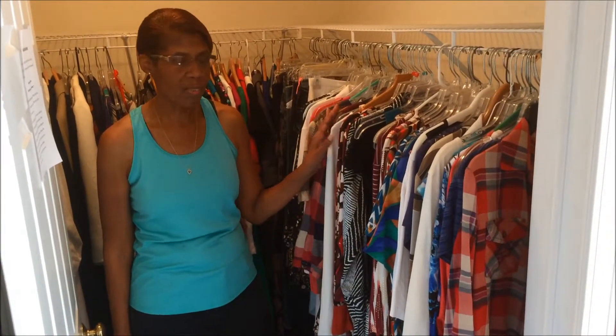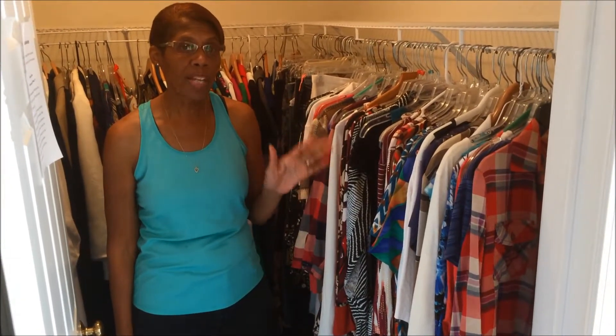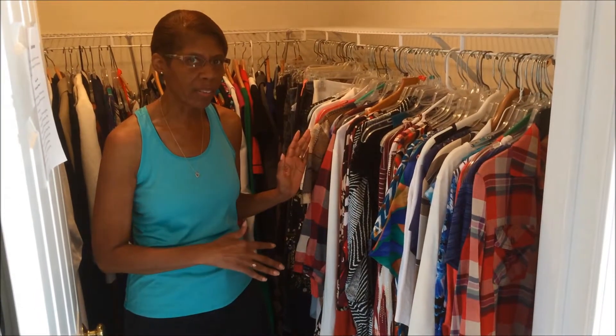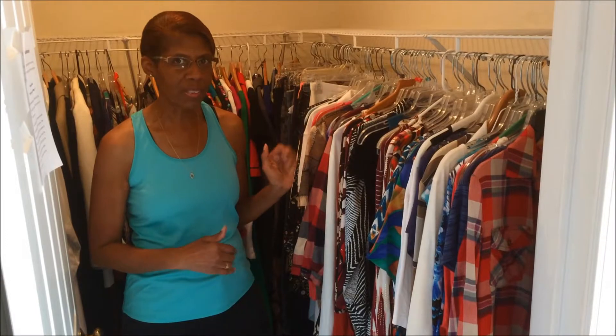We're working with our sorted closet, so all of our tops, skirts, and dresses are all together. I would strongly suggest that you do that first, which is why the sorting process is first — so that you have all of the similar items together, which hopefully will help you make a better decision.